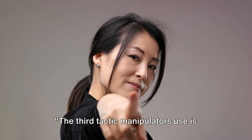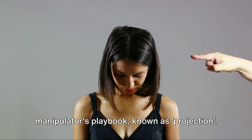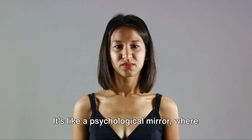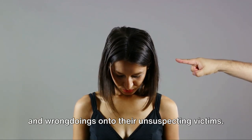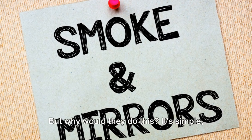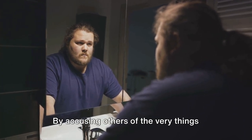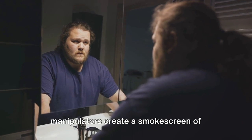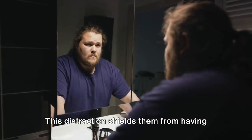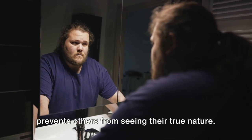The third tactic manipulators use is accusing others of their own wrongdoings — a classic move known as projection. It's like a psychological mirror where the manipulator reflects their own faults onto their unsuspecting victims. By accusing others of the very things they themselves are guilty of, manipulators create a smokescreen of confusion and self-doubt, shielding themselves from having to confront their own shortcomings.